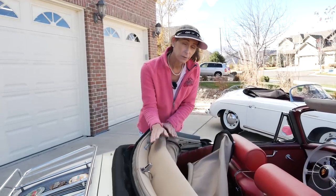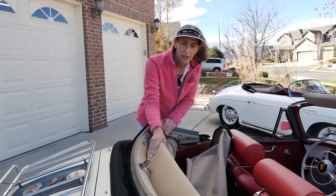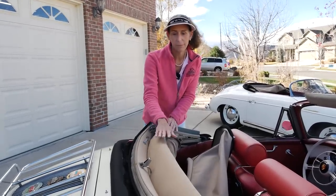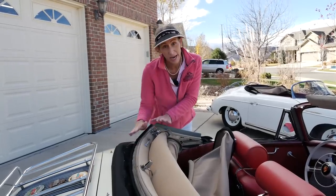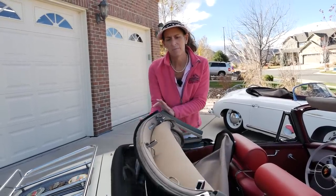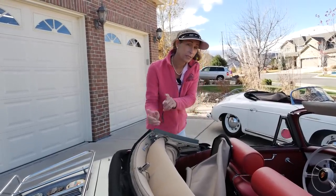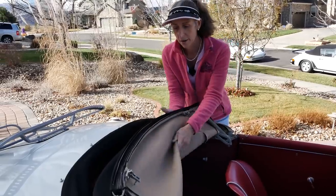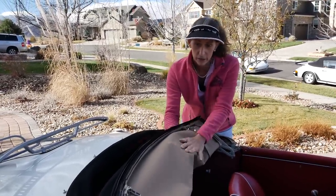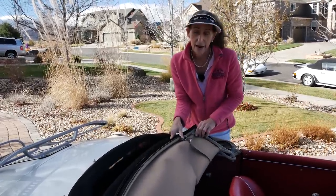Another big difference is the top. Take a look at this headliner on the Cabriolet — look how fluffy it is. There's a huge amount of padding, and it sits up quite a ways off the back of the cowl. It's just a much bigger, much more dense top, and the mechanism is different as well. On the Speedster, there's no padding at all — it's literally just the material with a little bit of a headliner. The top mechanism is quite a bit more dainty and much lighter.